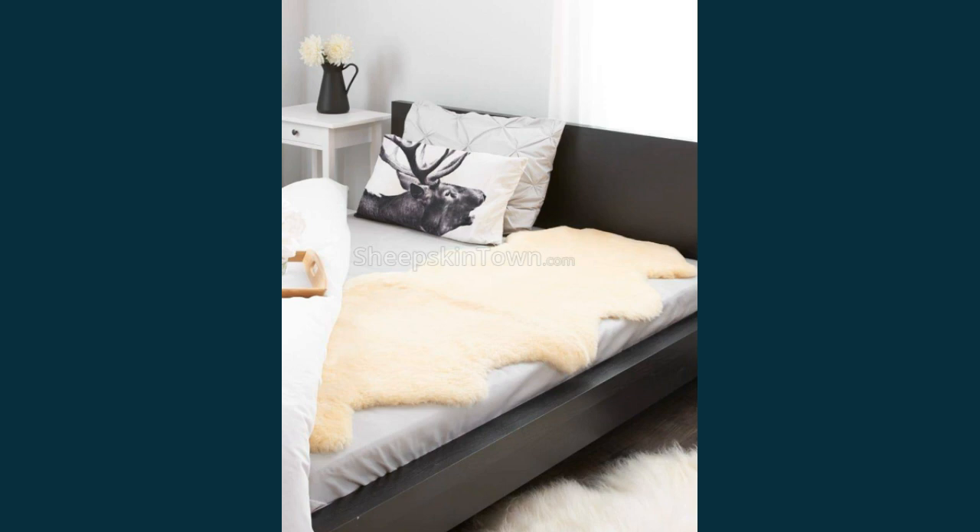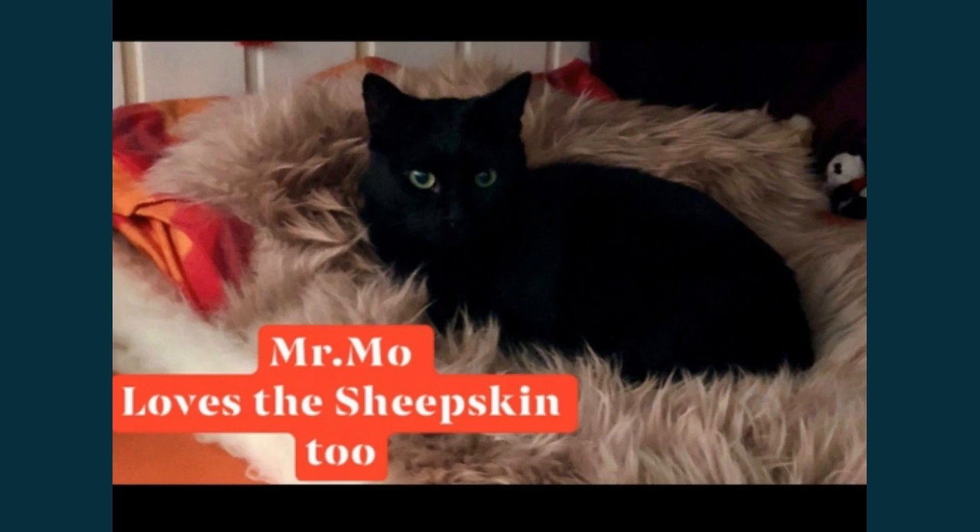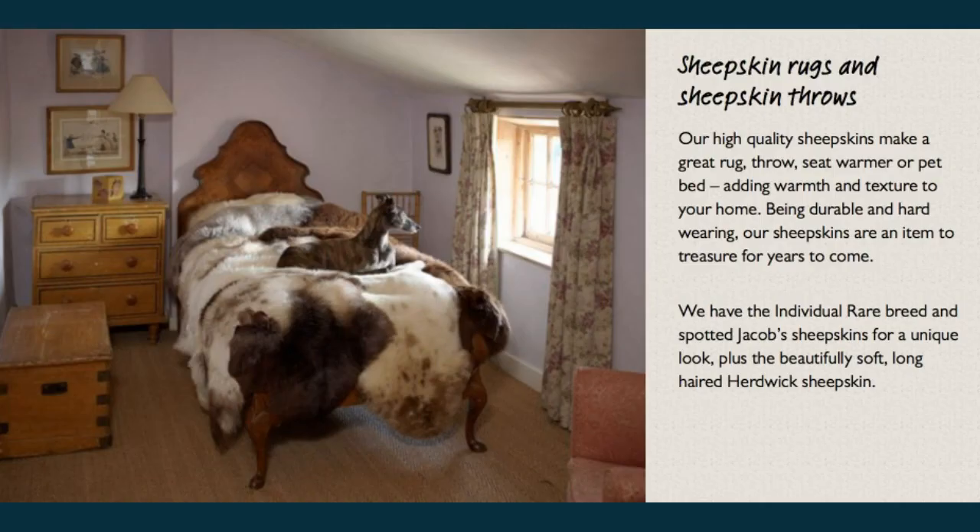Happy sleeping! Even the neighbour's cat came to visit and immediately jumped on my bed and started to purr, feeling great on the sheepskin. He spent some time there and liked it very much. So apparently not only cats but also dogs like fur underneath them to lie down on.